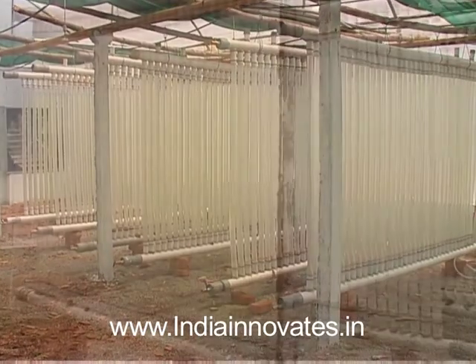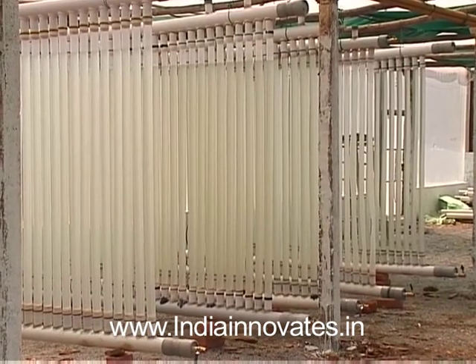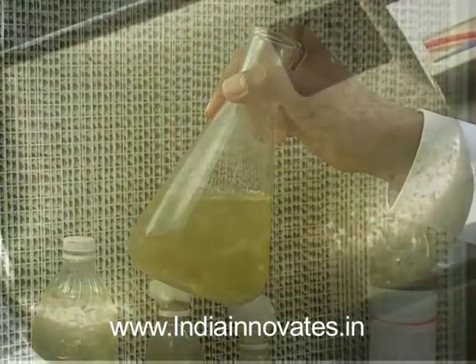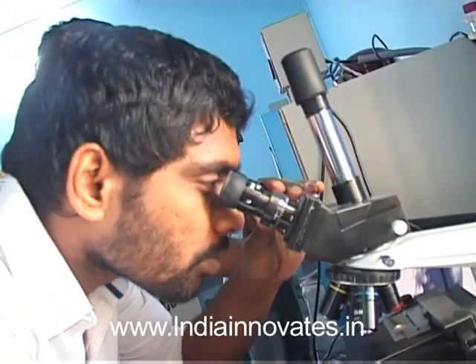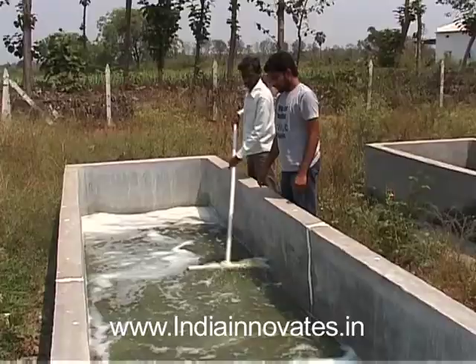Srinivas Gogineni's technology is a photobioreactor for the cultivation of microalgae. The photobioreactor is fully automated, low power, and very low cost to manufacture. The automated monitoring of the Green Cell Biotech photobioreactors gives the operator better control over biocultural conditions such as pH, light intensity, CO2, and temperature.